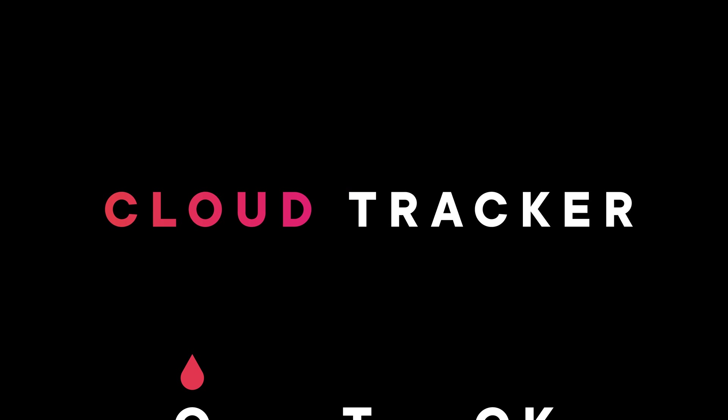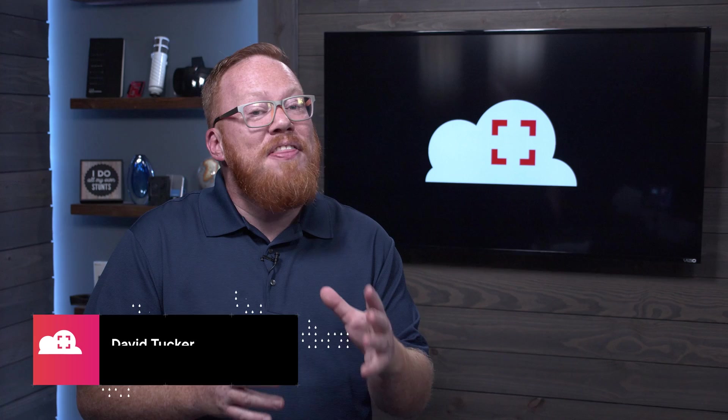If you thought summer would be a slow time for AWS, you were proven wrong over the last month. There are a ton of announcements and updates to get to, so let's dive in. For Pluralsight, I'm David Tucker, and this is the August 2021 episode of CloudTracker for Amazon Web Services. Let's dive right into our featured announcements for this month.